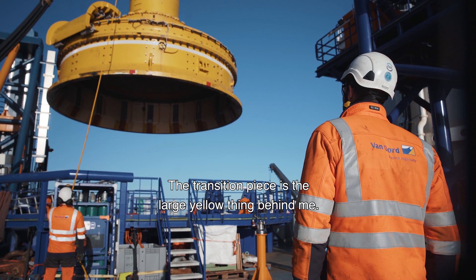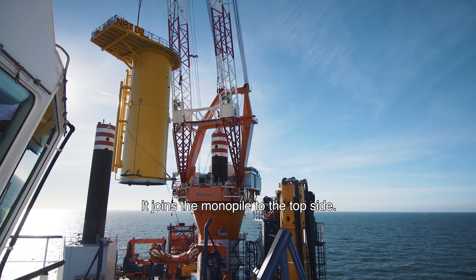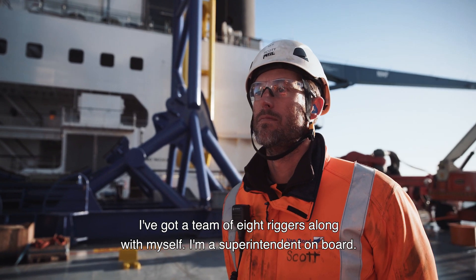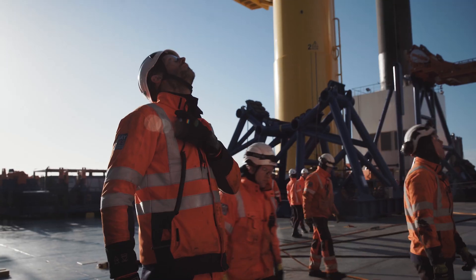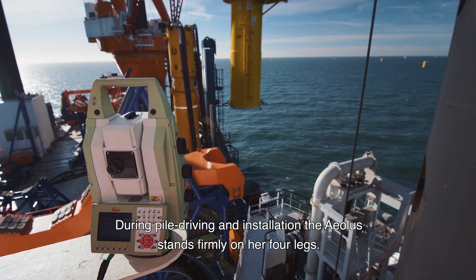The transition piece is a large yellow thing behind me. It joins the monopile to the top sides. I've got a team of eight riggers, along with myself and the superintendent on board. During piledriving and installation, the Aeolus stands firmly on her four legs.